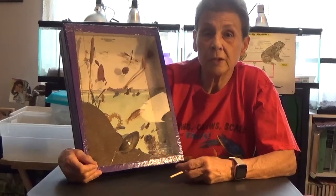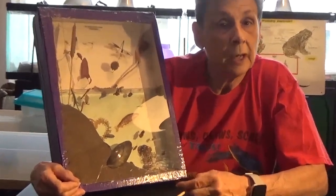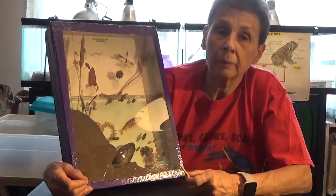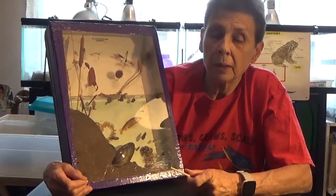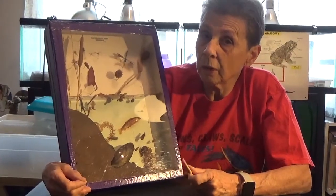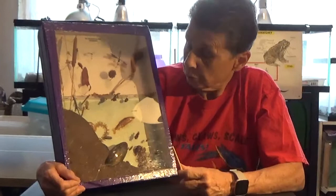Today we're going to take a visit to the ponds. You can have a pond or a stream near your home, or you might go to a park and take a picnic near a pond. But keep your eyes open because some of the things that live in the water and near the water are rather small.